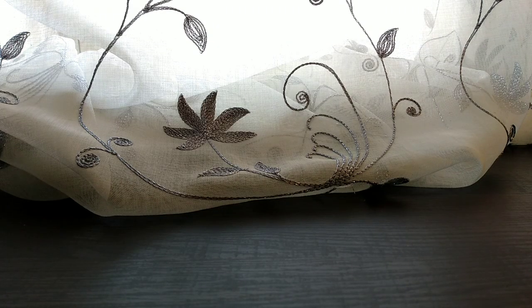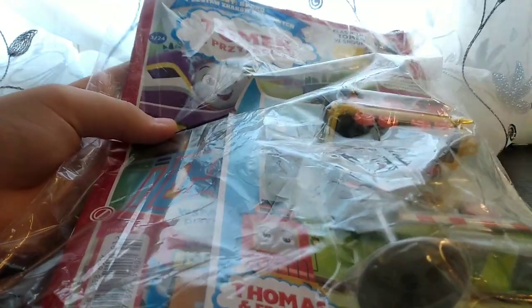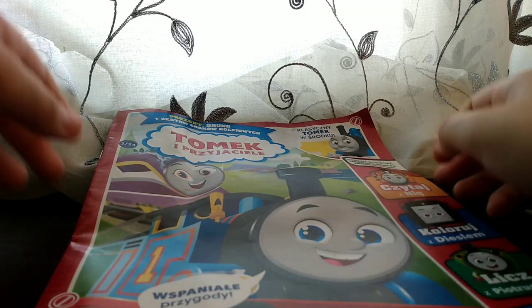Hello guys! In today's video — this is the last video this summer — we're going to be opening this Thomas and Friends magazine from Poland. So let's get into it.